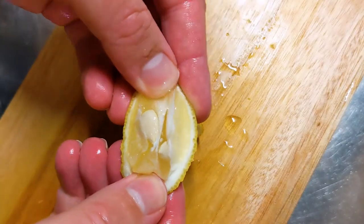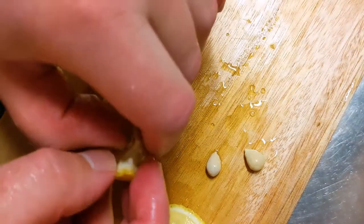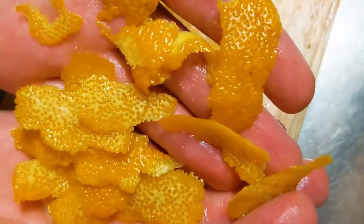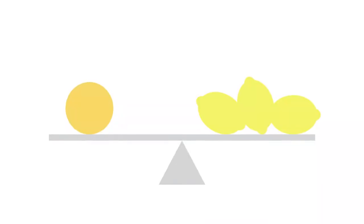Upon my first taste of fresh yuzu, I realized the fruit has a high acidity and is very bitter. The inside of a yuzu fruit is filled with large seeds, leaving little room for juice, though what little juice can be retrieved is quite potent and is best used sparingly. Much of its flavor can also be found in the rind.